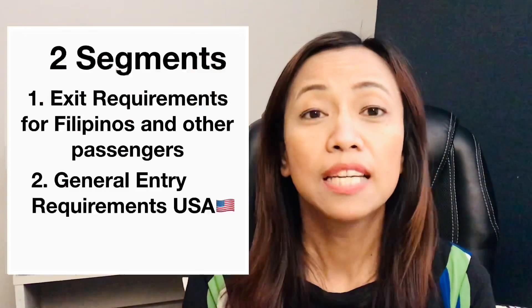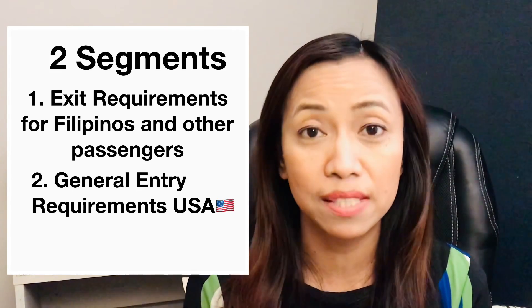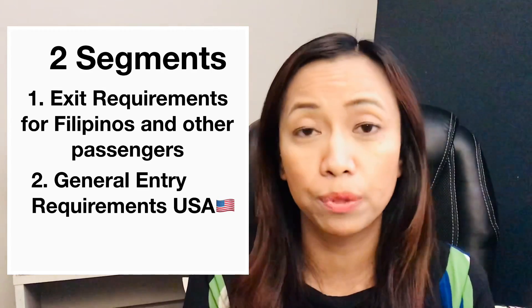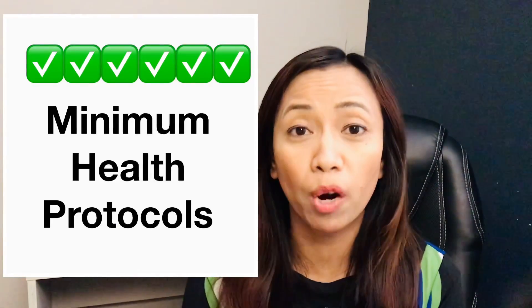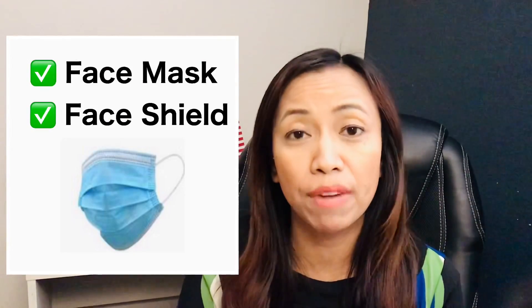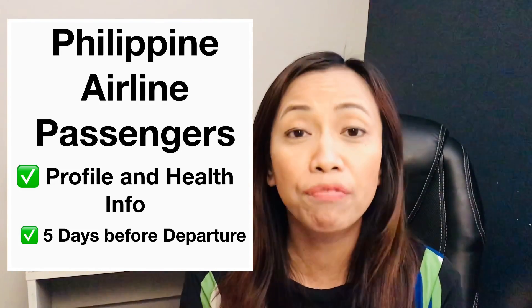The first segment covers specific requirements for Filipinos going to the United States — these are the exit requirements. Let's talk about the minimum health protocols when departing the Philippines: you need to wear a face mask and face shield, register through the Trace app mobile application, and if you are a passenger of Philippine Airlines, fill out the passenger profile information at least five days before departure.